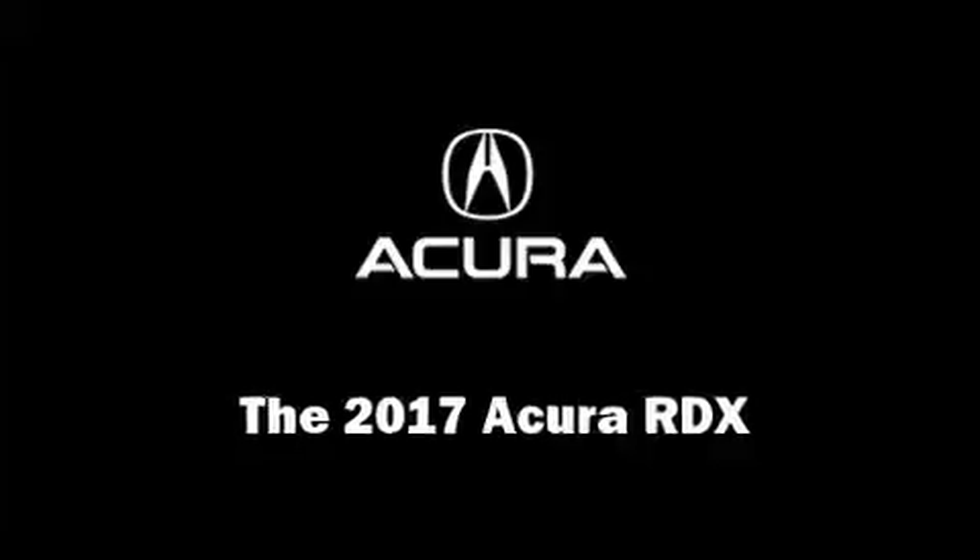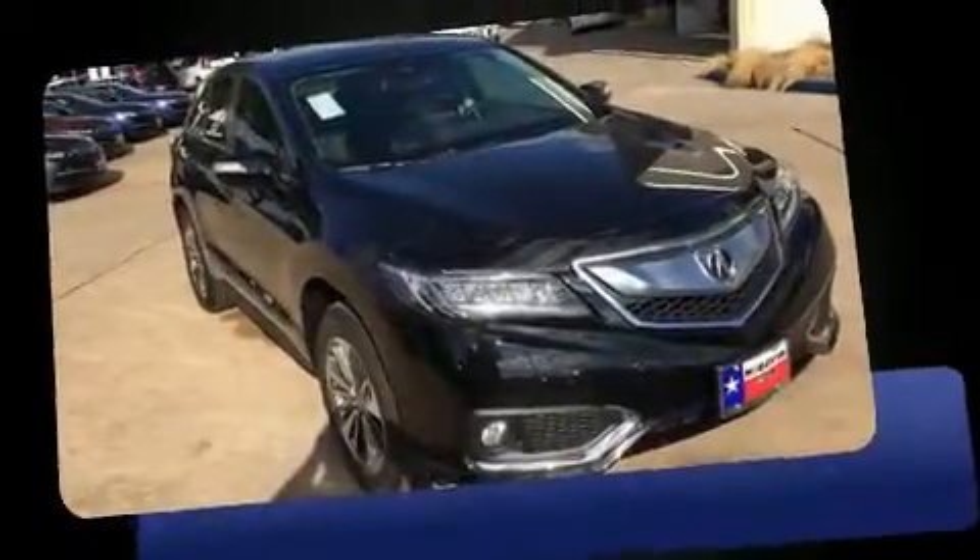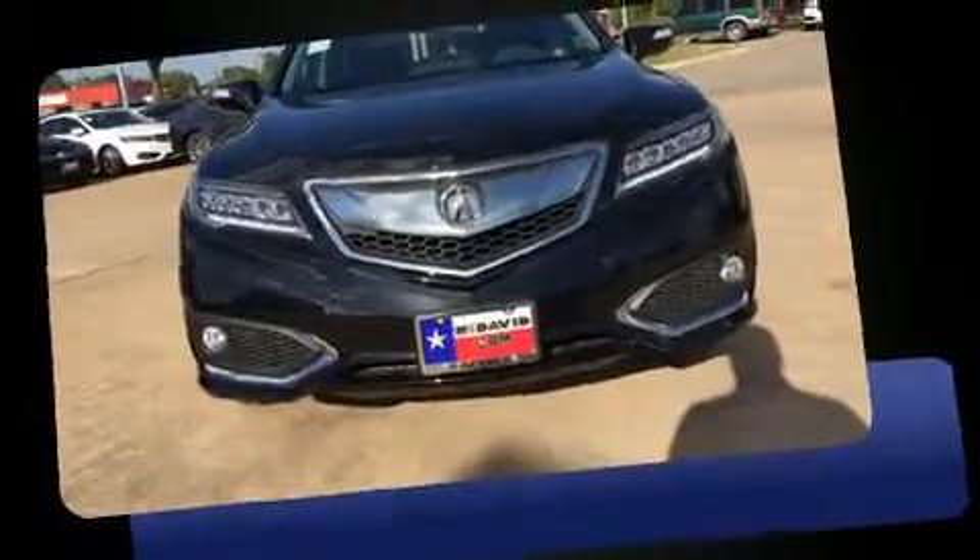Step into the 2017 Acura RDX. Smooth gear shifts are achieved thanks to the 3.5 liter six-cylinder engine, providing a spirited yet composed ride and drive.